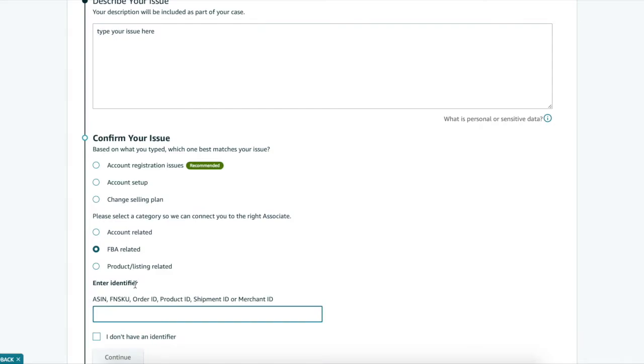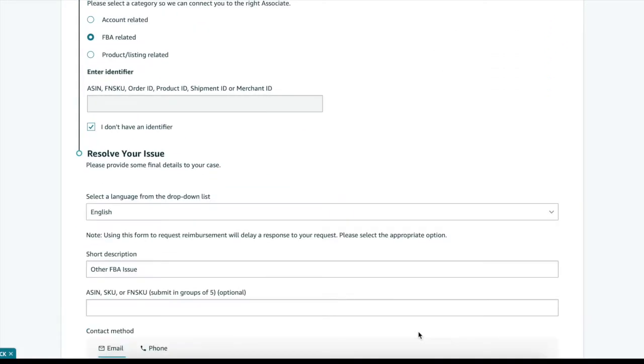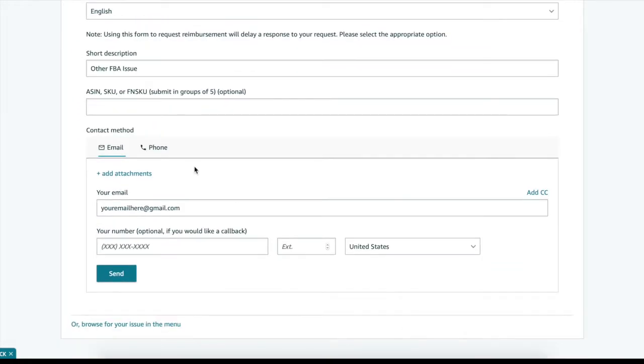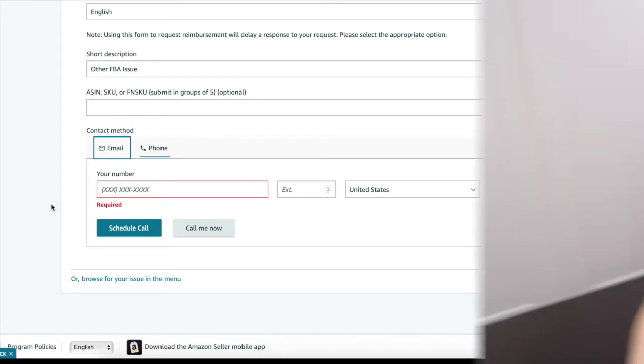Enter an identifier or don't, click Continue. Finally, the email or phone button will pop up. Click Phone, enter in your number, and you can either schedule a call or have them call you now.